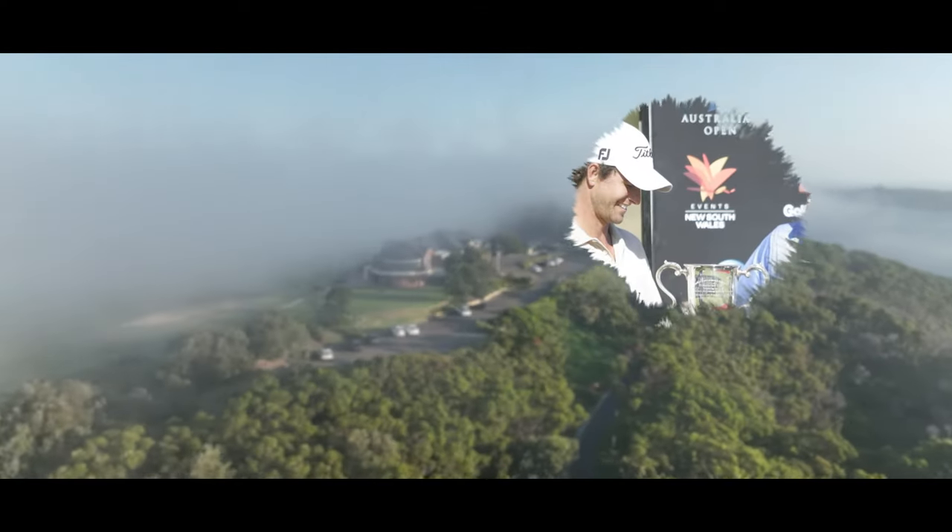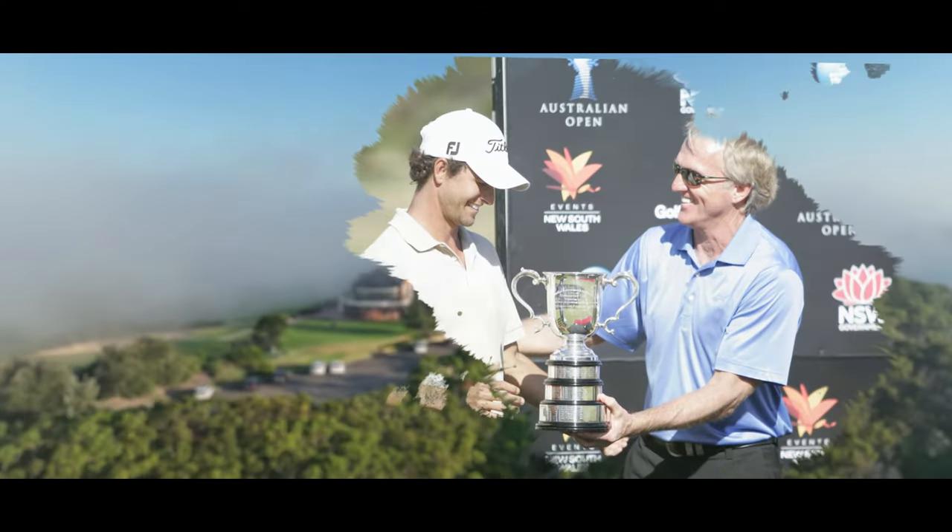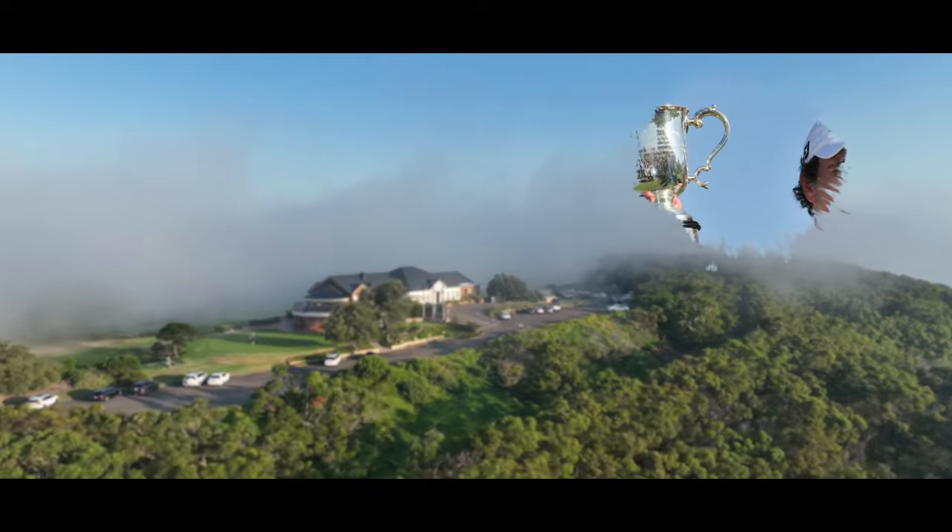Over the years, many of the world's greatest golfers, both past and present, have visited New South Wales Golf Club.